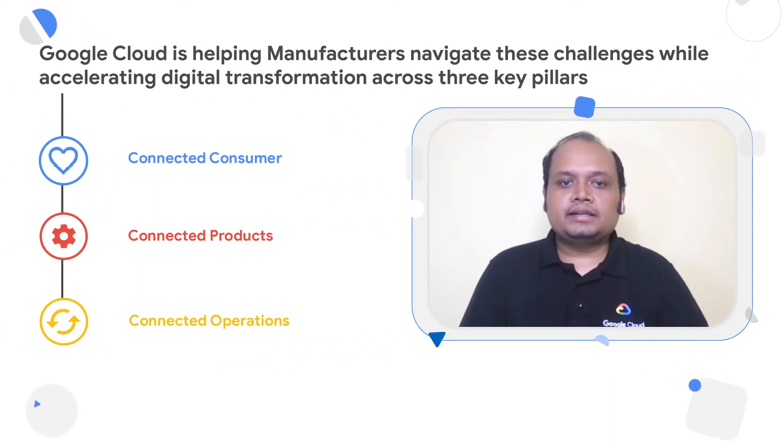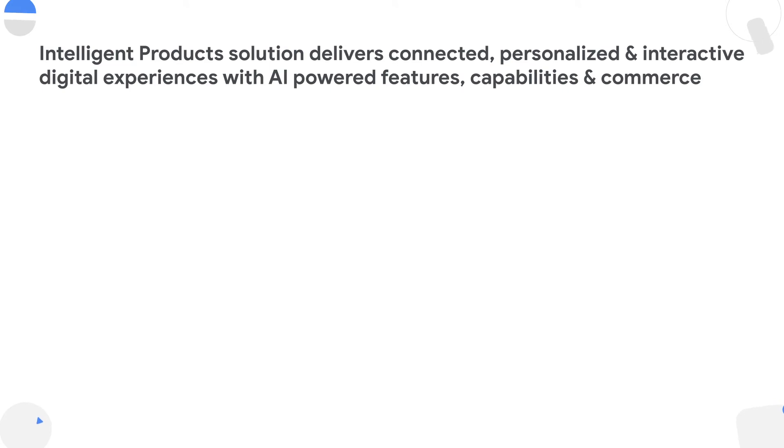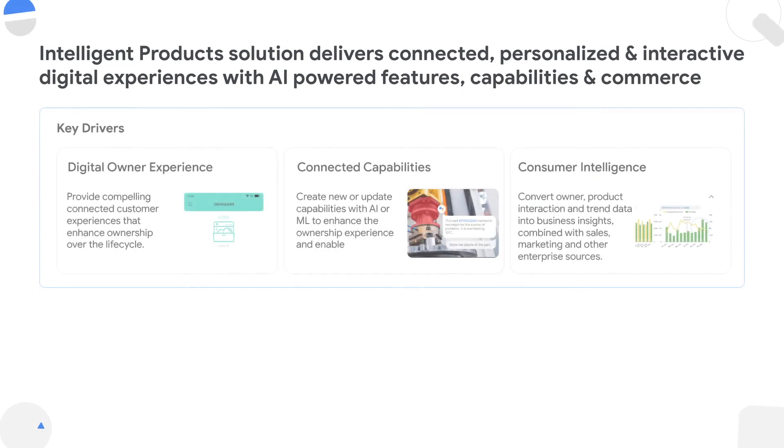Let's discover what is in the connected products pillar. Based on our experience, we have seen manufacturers trying to build an umbilical cord with their consumers in the form of a connected product solution. The whole idea is to elevate the product ownership experience of a consumer by providing a connected, personalized, and interactive experience. This not only elevates the consumer experience, it also creates capabilities such as monetizing value-added services for the manufacturer and generates a lot of consumer intelligence based on consumer-to-product interactions.